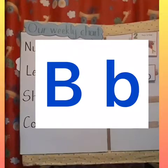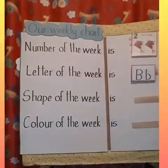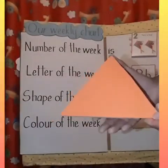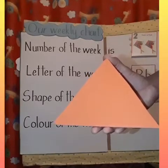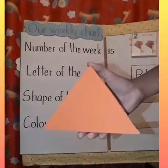The third sentence reads, shape of the week is. Here comes the shape. What shape is this boys and girls? That is correct, it's the triangle. And what color is our triangle? Orange. Very good. What color is our triangle? Orange.